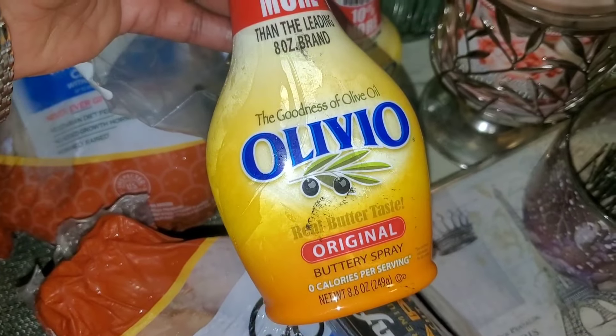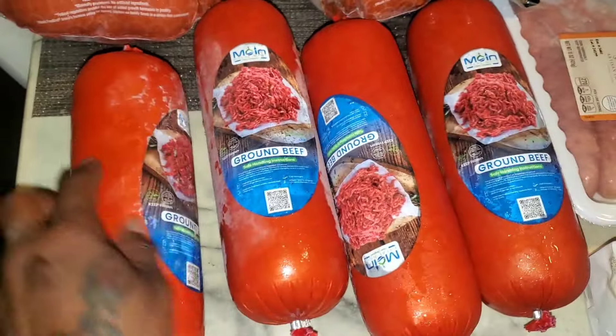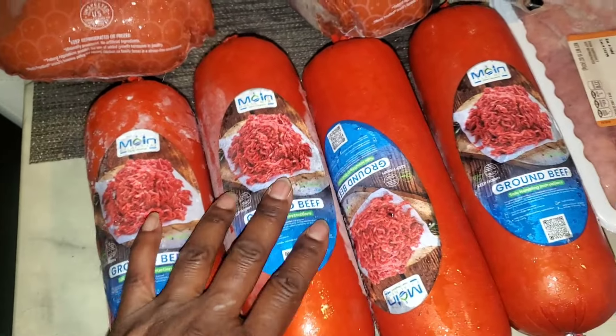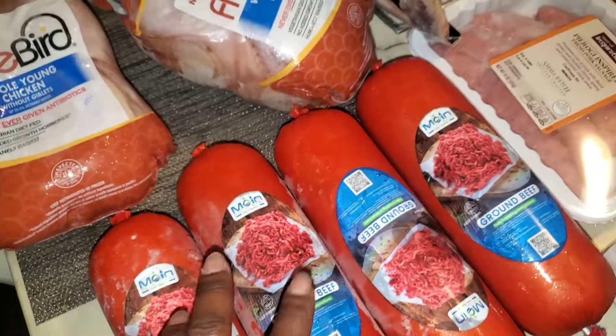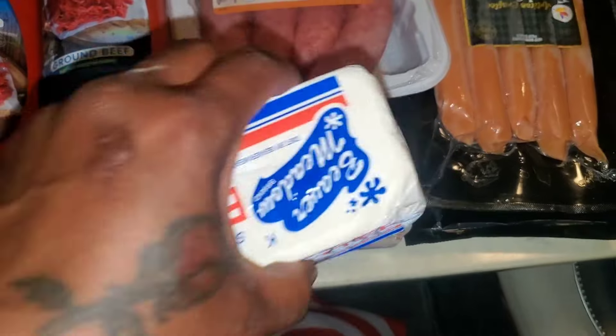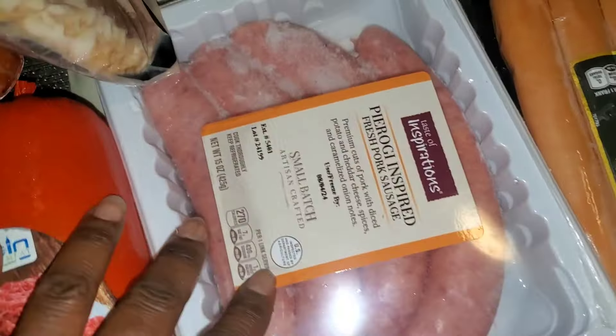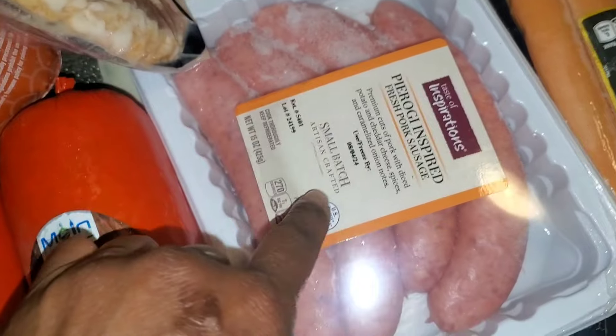We have two containers of olive oil spray — buttery spray, two bottles of that. We got four things of ground beef, and this ground beef is really good. I already tried it — I made a meatloaf with one and it turned out really, really nice.